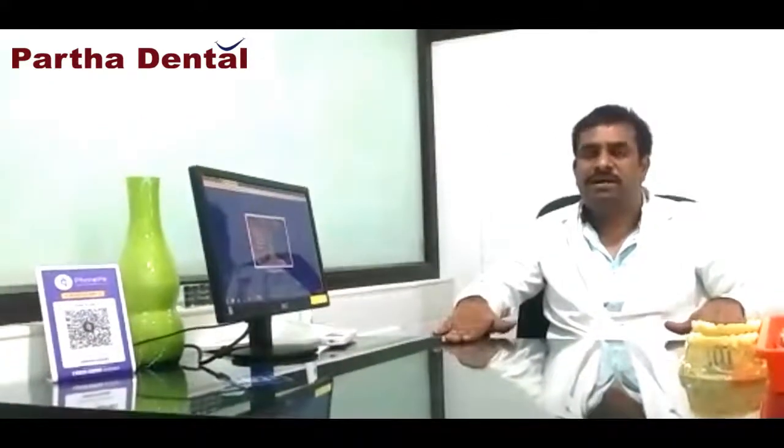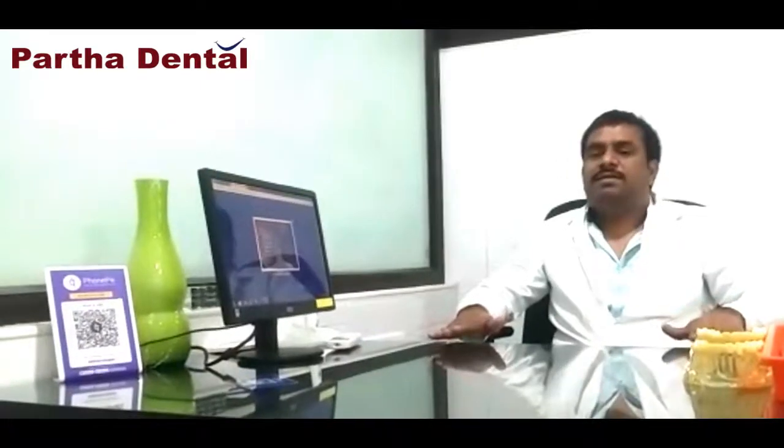Today I am going to tell about the mixed dentition period. In children, mixed dentition period is also called as the transition period, and it refers to the age of 6 to 12 years of age. In this period, the primary teeth of children will shed off and permanent teeth will erupt.